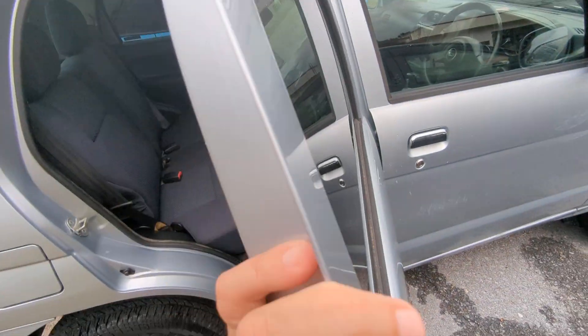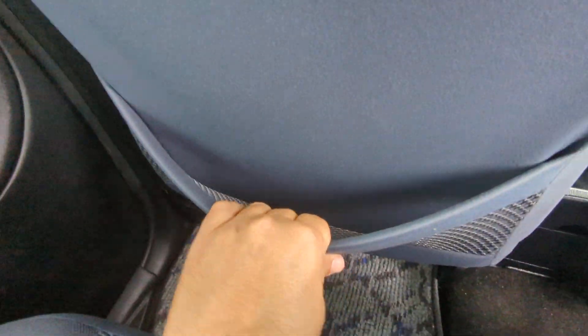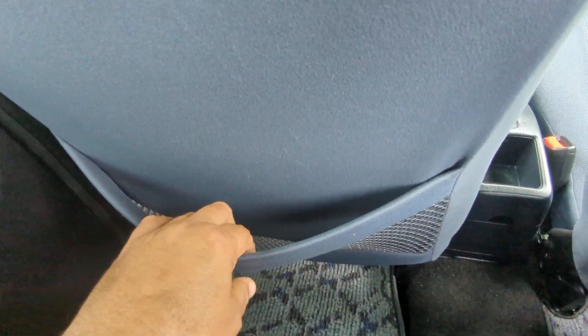Moving to the back seat — with the seat all the way back and all the way down, my knees are almost flush with the back seat. Each seat back does have pocket storage; as always, be careful what you put in there — you don't want to stretch or rip it. It looks like somebody had something a little too big in there and now it's a little stretched out.